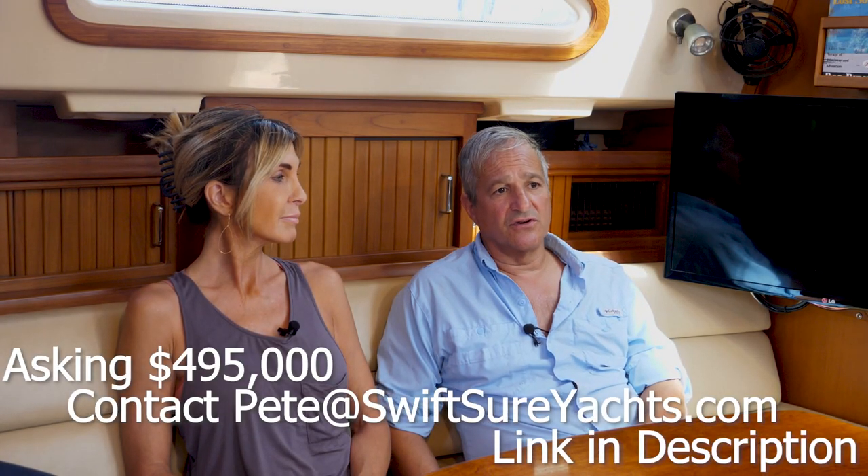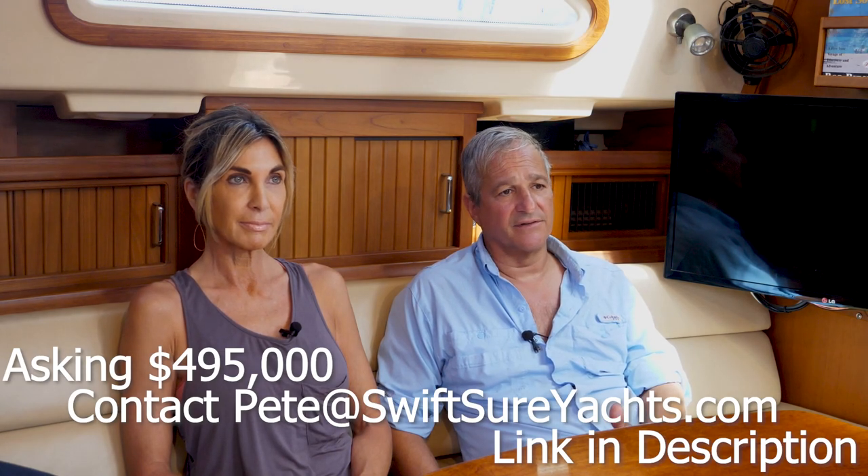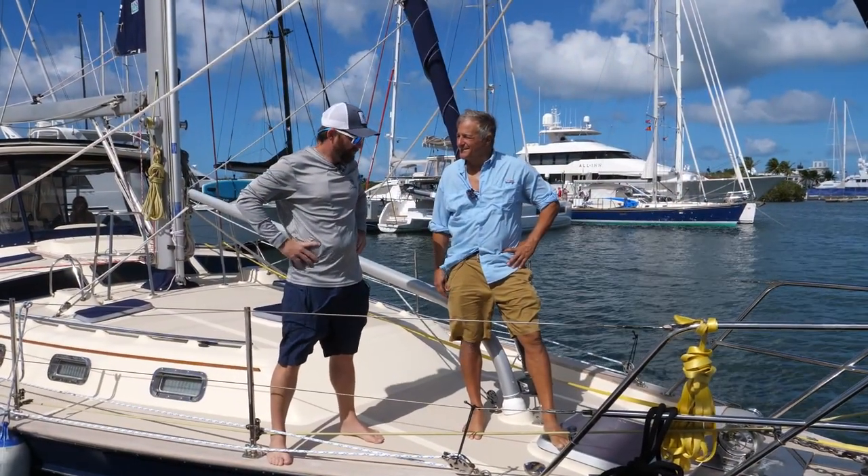We're gonna sell Pilar when we get back to Fort Lauderdale - she'll probably be on the market by the first week of February 2022. The boat is sail-away - basically somebody comes up and I've got spares on everything, nothing needs to be done. I just put on brand new sheet lines, halyards, all sails are new. The dinghy's brand new, Yamaha six-horsepower engine - everything's ready to go. The boat will first be sold through Swisher Yachts out of Seattle, they were the guys that helped me find Pilar. With the internet now it doesn't really matter that they're not in Florida.